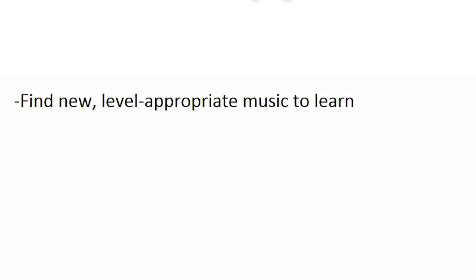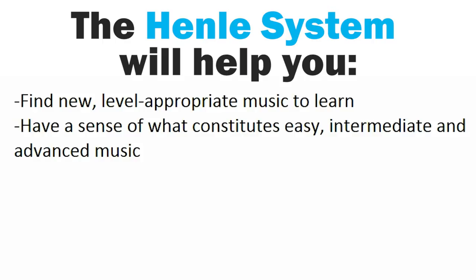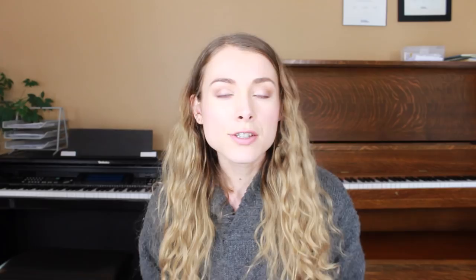So why should you care? Put simply, it's just another way for musicians to find new and level-appropriate music to learn. It helps you get a sense of what constitutes easy, intermediate, and advanced music. If you're interested in sight reading — which you should be, everyone should sight read — it'll help you find easier pieces a little below your level, and it can help you find more challenging but not too challenging pieces to learn as stretch goals.